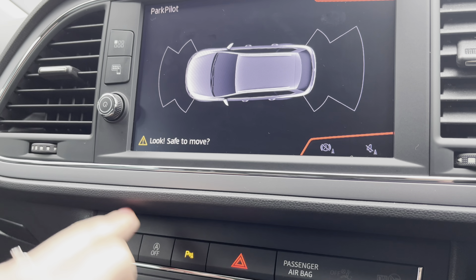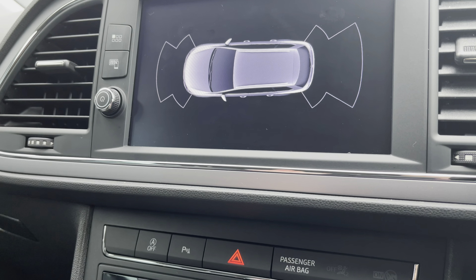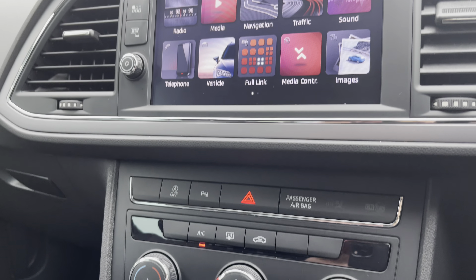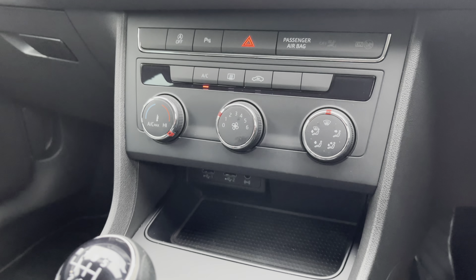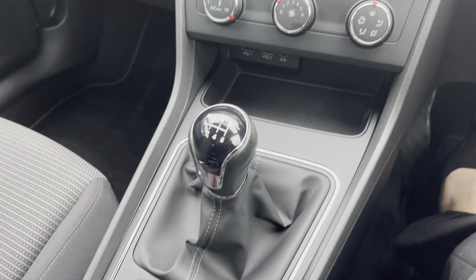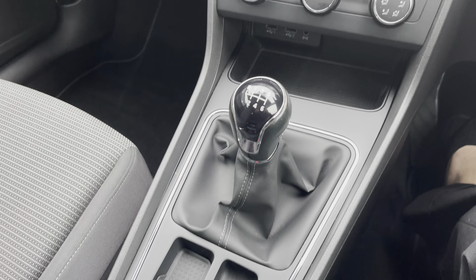If you put the vehicle into reverse or press the park pilot button, you can see the park sensors will be displayed which will help and assist the driver when manoeuvring the vehicle or bay parking. Just below we have got the aircon options as well as the USB and auxiliary socket input, the six-speed manual gear stick and the electronic handbrake parking switch.